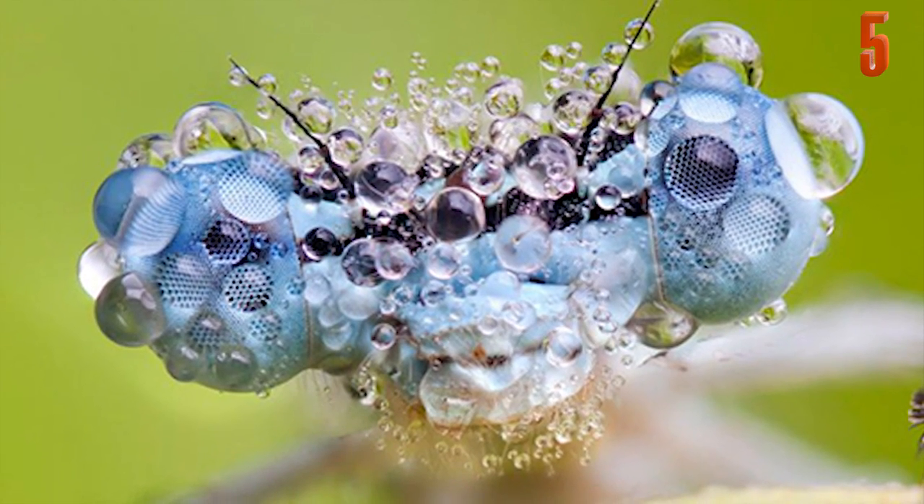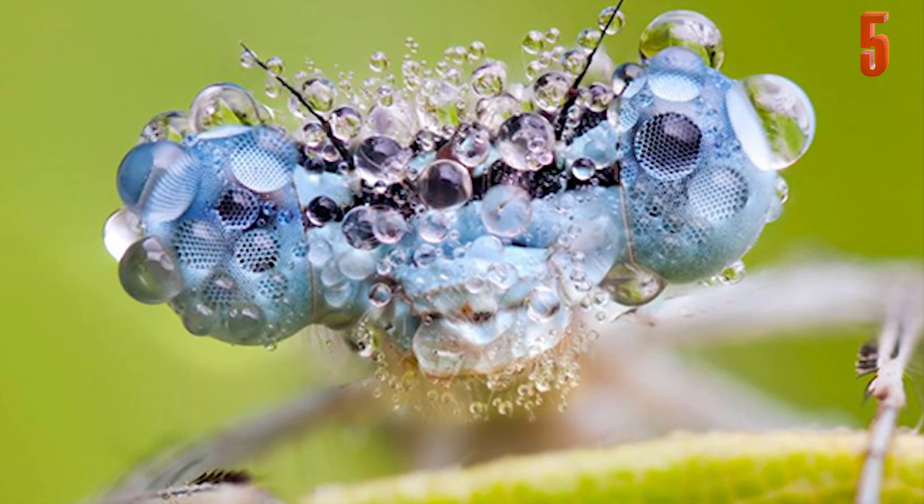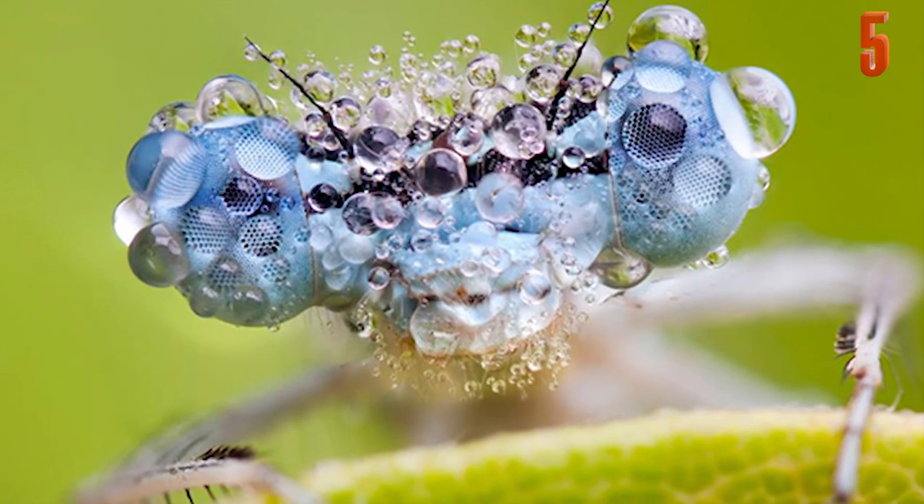In this stunning and unique photograph, you can see a damselfly covered in morning dew. This animal, which is found on every continent, is similar to a dragonfly but just a bit smaller.